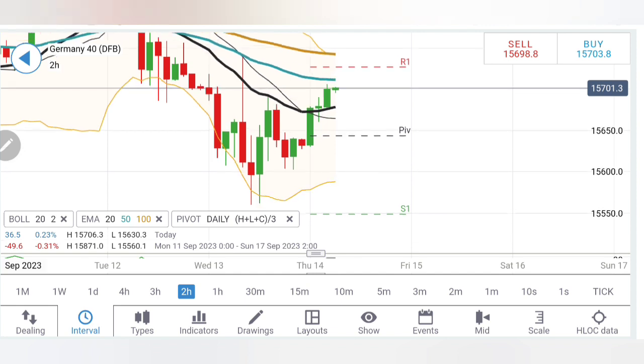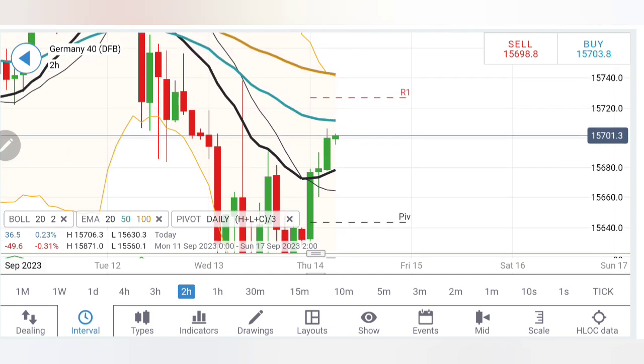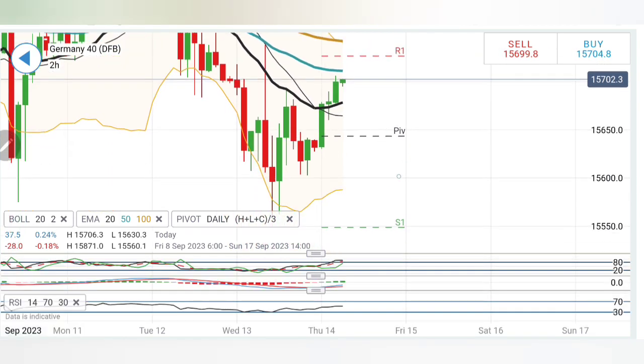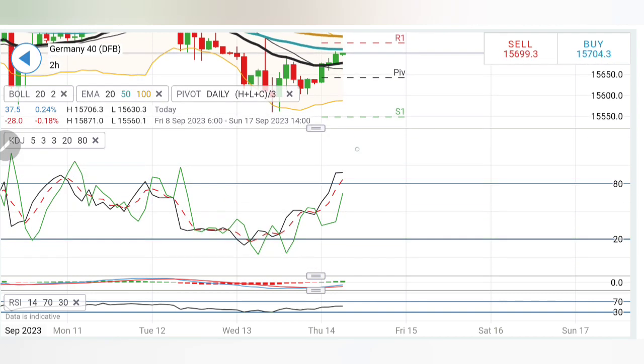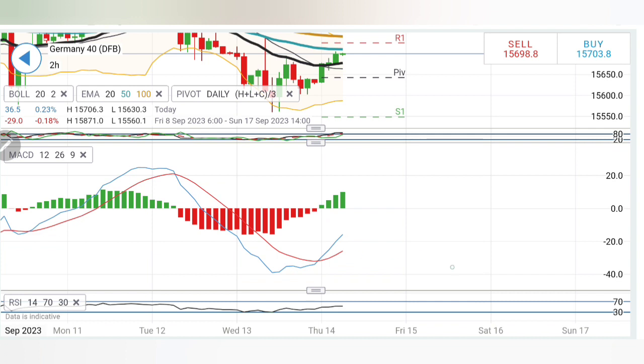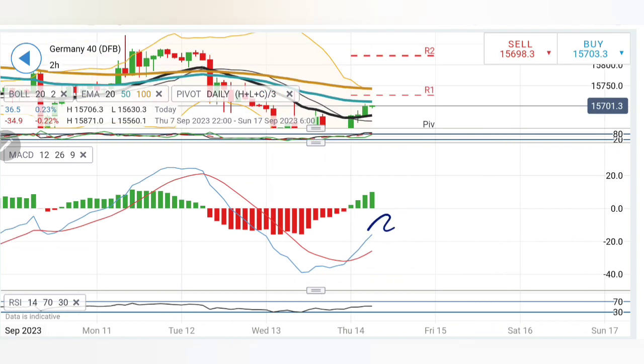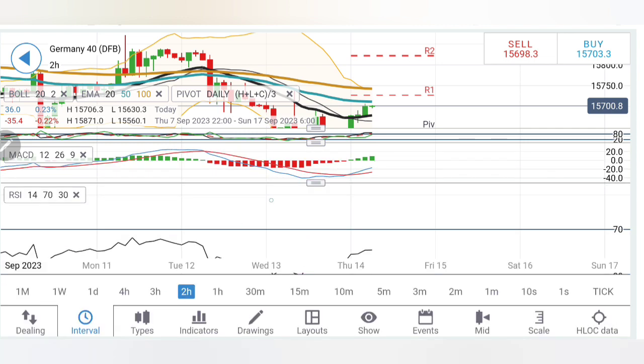Beyond 15,720, we can initiate a buying entry. There are resistances at 15,720, 740, and 760 zone — very strong resistance. Those who want a safe entry should wait for 15,760 to be breached on the upside. A selling entry below 15,630 can be taken. Stochastic overbought, MACD has crossed over and is trading with divergence — trading bullish. Good sign; it can lead to a second bullish wave. RSI flat.